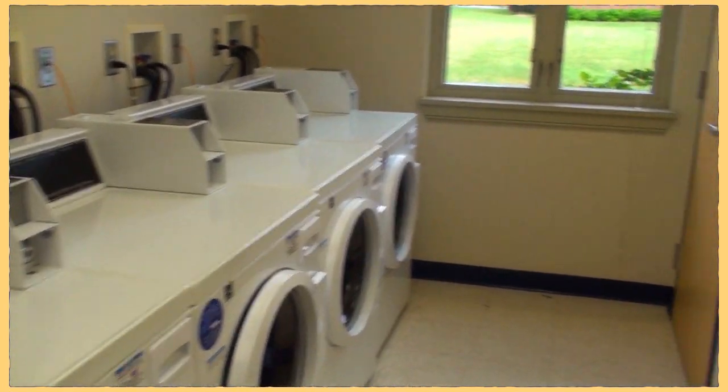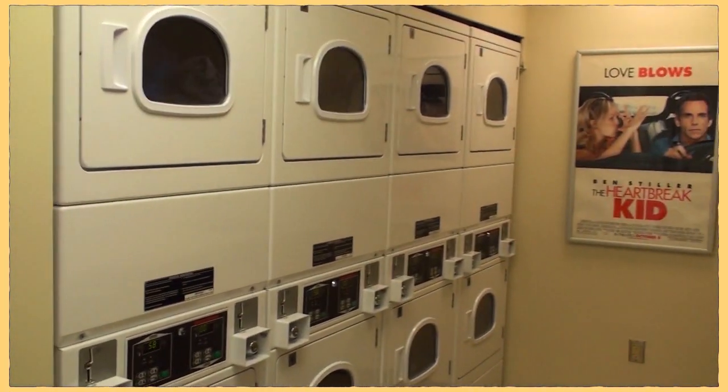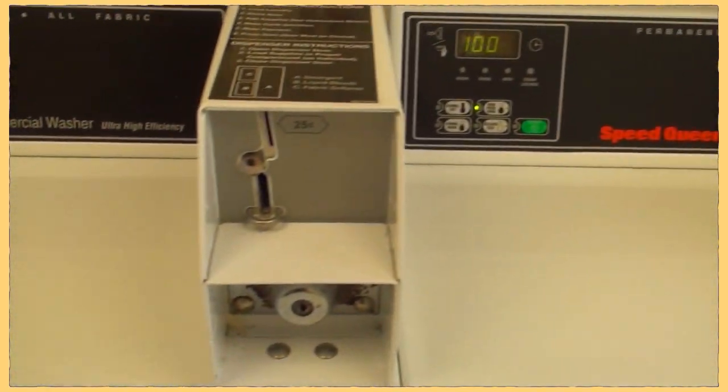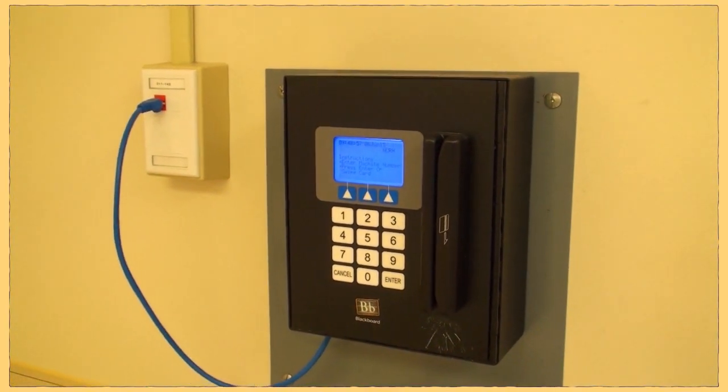This is the laundry room at North, for all the residents. You can use quarters or you can also put money on your charger card and swipe it in.